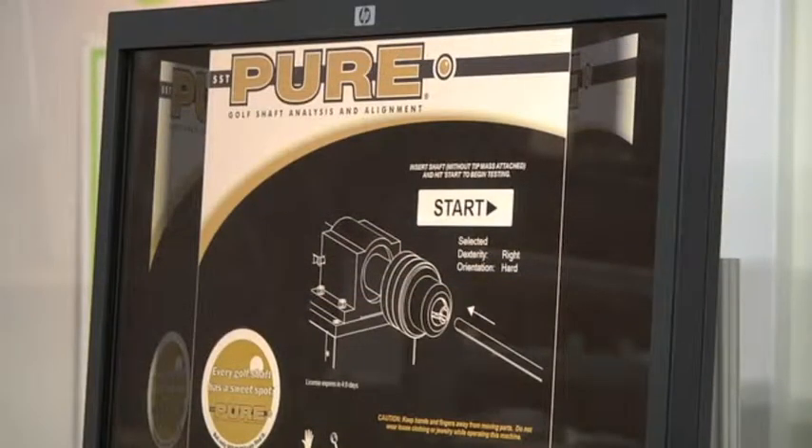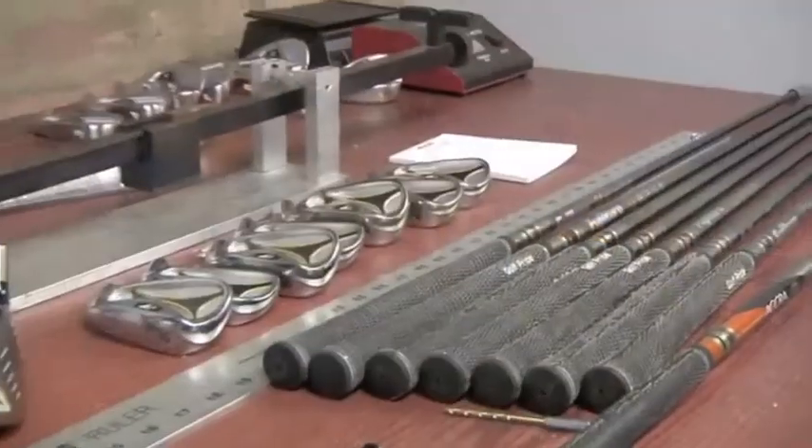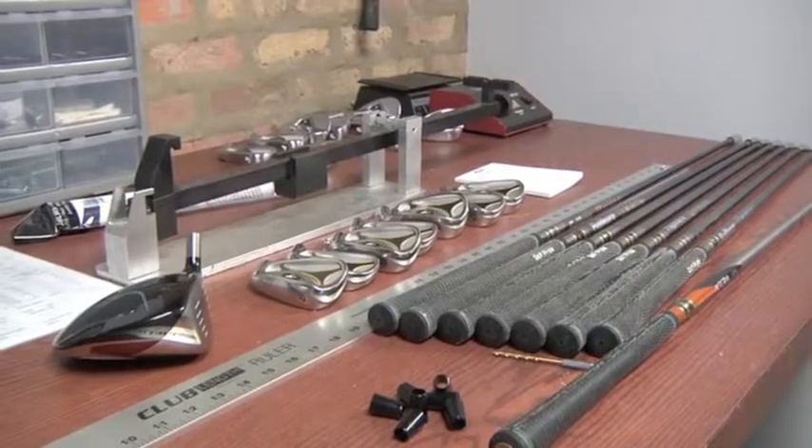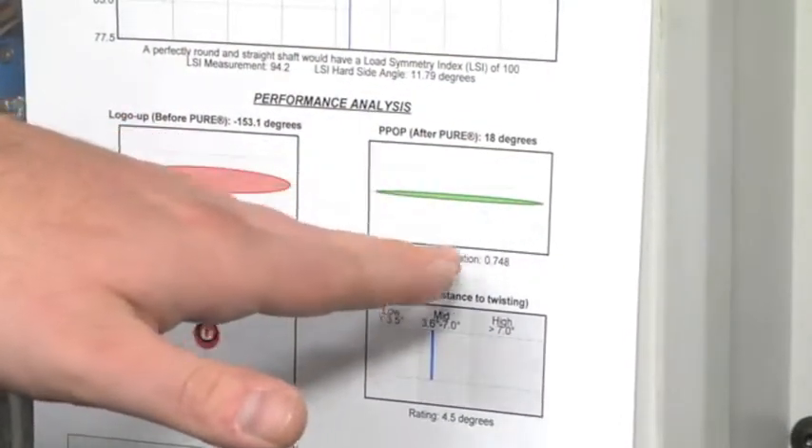SST peering determines the most stable orientation for the shaft to be inserted into the head. After the shaft and head are glued together following SST peering, the shaft will bend and perform much more consistently through the hitting zone.